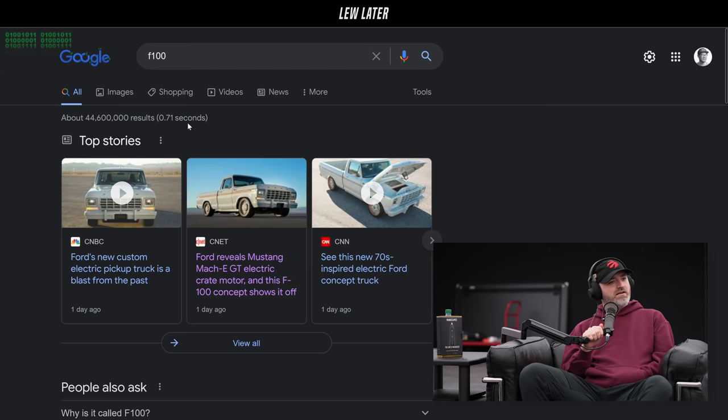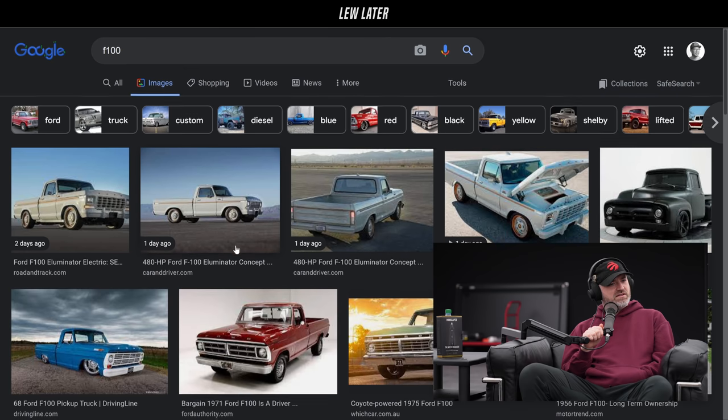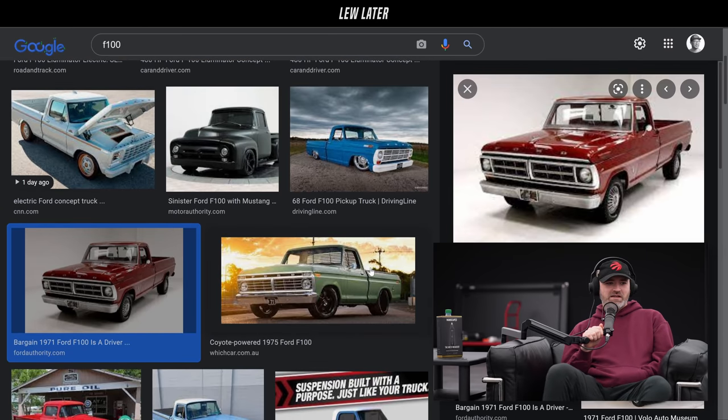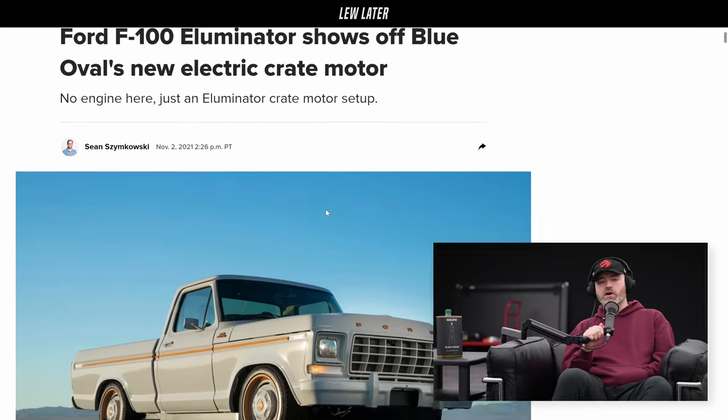It's a Ford F-100, which I believe is the exact same truck that Peter McKinnon brought into this studio. It looks more like the 60s — maybe a '71, so late 60s, early 70s. Anyway, point being, it's a very cool-looking truck regardless.